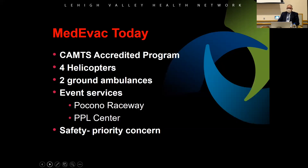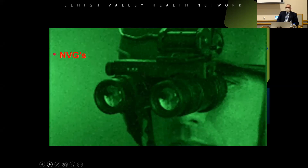Today our program is fully accredited with four aircraft and two ground units. We have an event services staff covering the PPL Center and Pocono Raceway. One major safety improvement over the years is that our pilots and crews now wear night vision goggles — we never wore them before. In some of the dark rural areas we fly through, like around Lake Wallenpaupack, it's just woods, trees, and mountains. The NVGs are unbelievable — what you can see with them compared to the naked eye is remarkable.